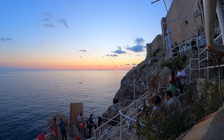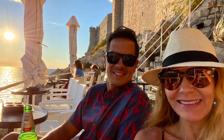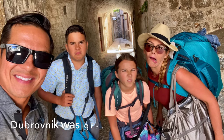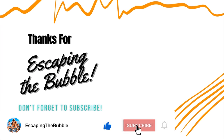We had such a great time in Dubrovnik and on all our adventures in Croatia. It was such a beautiful country — so safe and friendly — and we definitely can't wait to come back. If you've got any questions about our adventures in Croatia, please comment below. If you like our videos, please like and subscribe. We want you to escape the bubble!